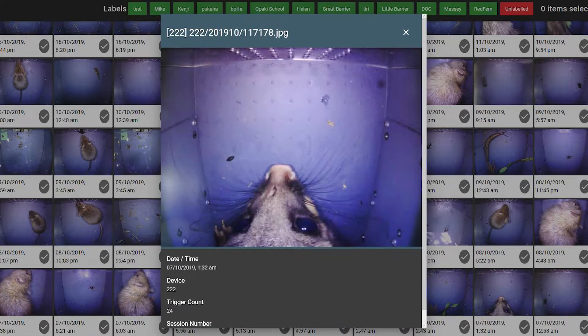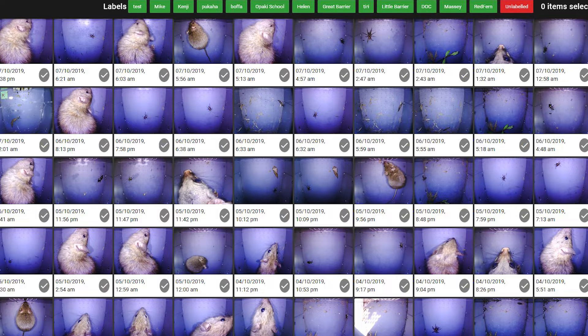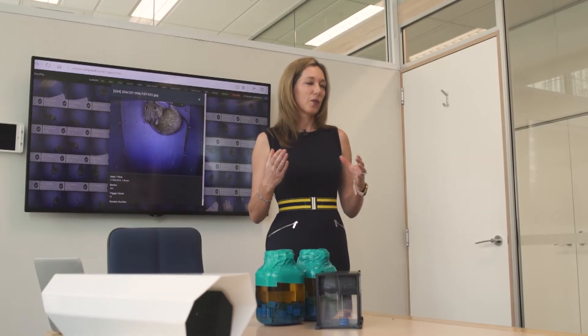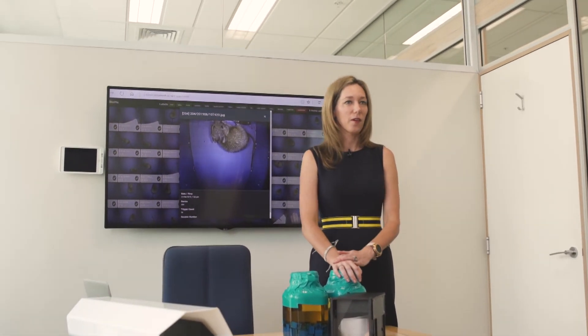As different mice, possums, rats, and stoats come to these boxes, we're able to look at the photos we collect. It's a great way of analysing what different scents might work really well and how long these remain attractive in the environment.